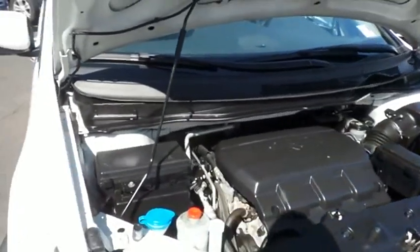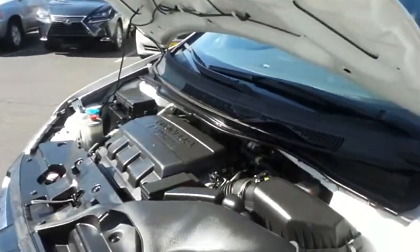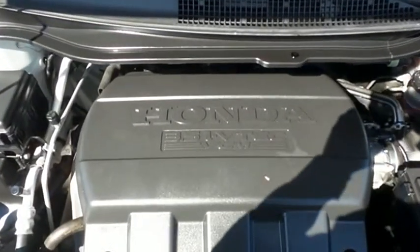The Honda 24-valve single overhead cam 3.5 liter iVTEC V6 engine is smooth and powerful, legendary for its reliability, and it gets an outstanding 28 miles per gallon on the highway.